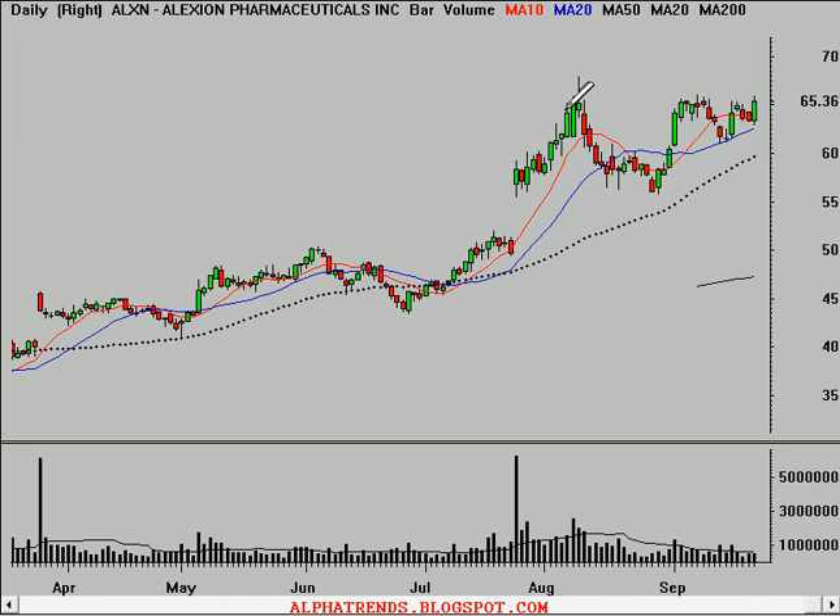Alexion Pharmaceuticals, symbol ALXN. You can see this stock's making what looks like maybe a cup and handle, or you could say an ascending triangle. What it's showing is that this resistance, just above $65 to $65.50, is continually getting pounded away. And that makes it more likely that the stock will continue in this primary uptrend.